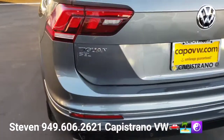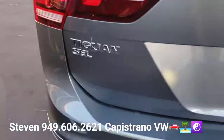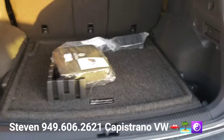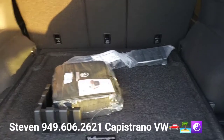All SEL Premiums are automatically 4Motion — they automatically have all-wheel drive. There's also an SEL Premium R-Line Black Edition. On this top-level trim, the all-wheel drive ones, the third row is optional. This one does not have the third row, so it's a five-seater.